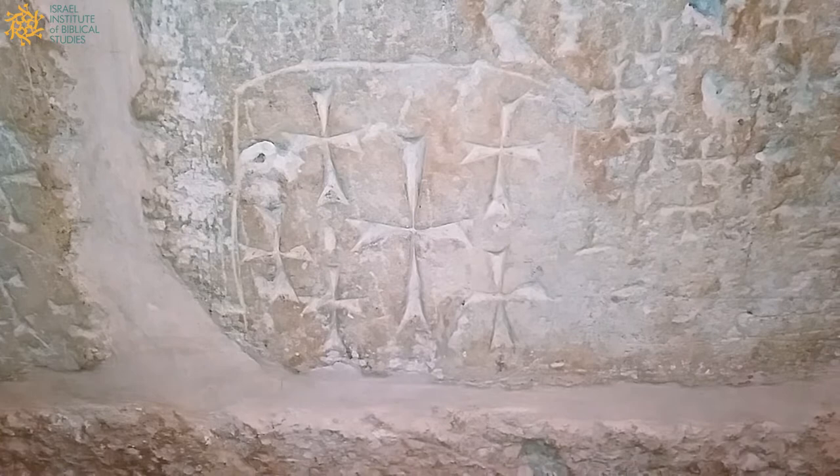Hi everyone, this is Jonathan Lipnick from the Israel Institute of Biblical Studies, and I'm in the Church of the Holy Sepulchre in a crypt below the church where you can see just dozens and dozens and indeed hundreds of crosses adorn the walls of this crypt down below.